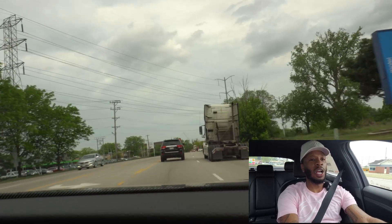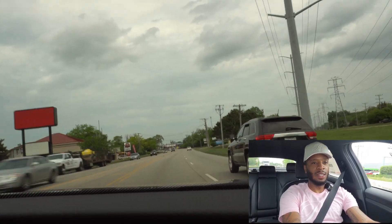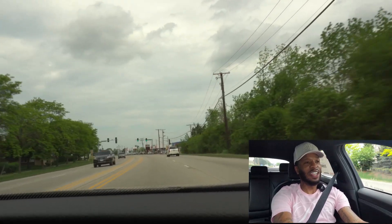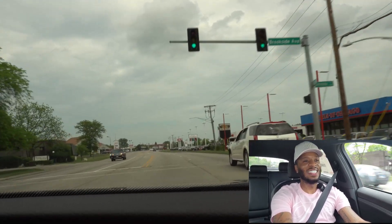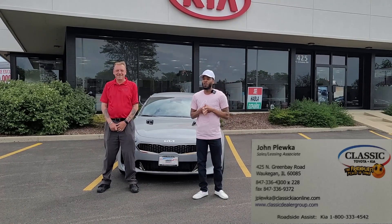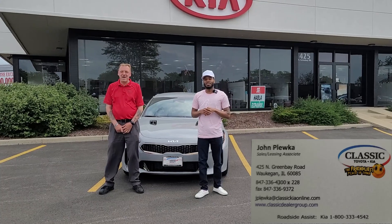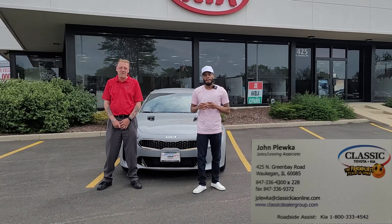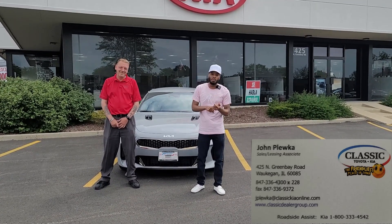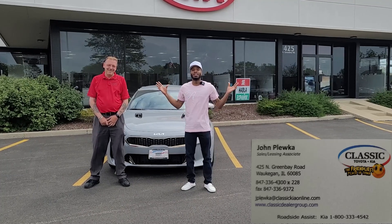I want to compliment Kia on not using cheap plastic in the vehicles — these paddle shifters feel amazing. They're not cheap. You hear that downshift? That was fourth gear right there — downshifting. This is nice; I feel like I'm in a race car. I hope you guys enjoyed the video. We're at Classic Kia in Waukegan, Illinois. For this brand new 2022 Kia Stinger GT, come see John Plewka at Classic Kia, 425 North Green Bay Road, Waukegan, Illinois — 847-336-4300. Tell him Real to Rome sent you.